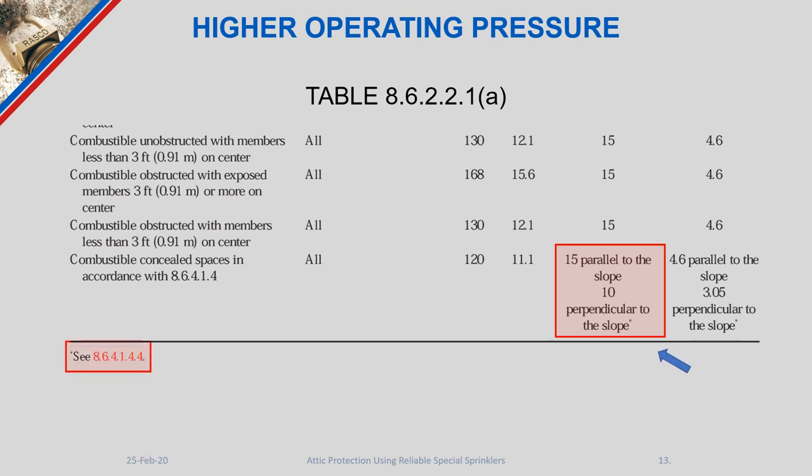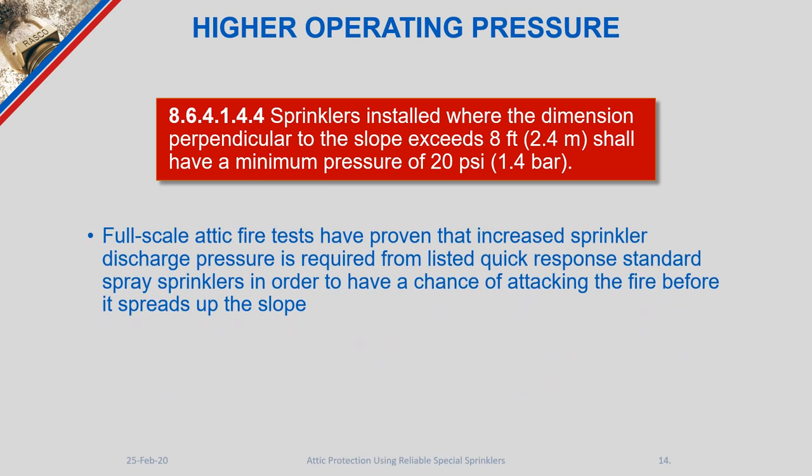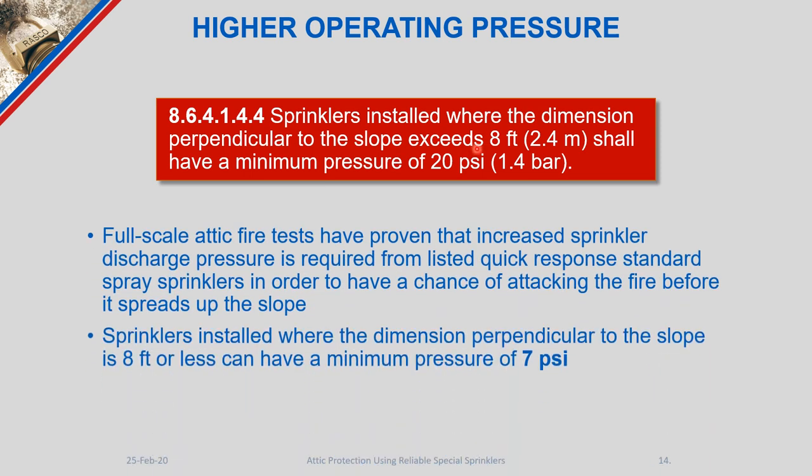Revisiting the coverage area table: 15 feet parallel by 10 feet perpendicular to slope equals 150 square feet, which exceeds the 120 square foot limit — so you cannot use both maximum dimensions simultaneously. There is also an asterisk related to slope indicating that if sprinkler heads are installed with a perpendicular-to-slope dimension exceeding 8 feet, you must calculate a minimum of 20 psi end pressure for that sprinkler, as opposed to 7 psi.